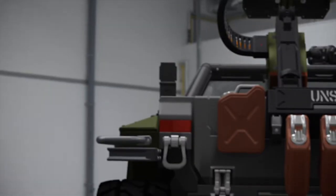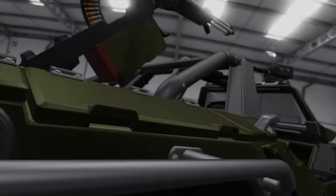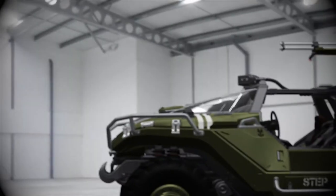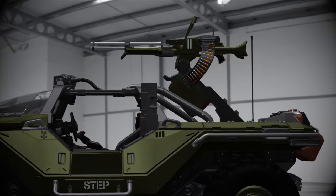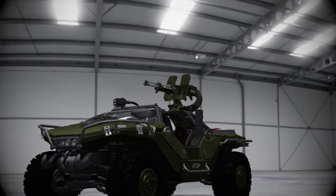All military Warthogs are coated with a programmable nanoprismatic paint to refract color at any chromaticity depending on the vehicle's destination. A security bit was designed to prevent Marines from tinkering with the finish, based on early and embarrassing experiences of the tech's deployment.